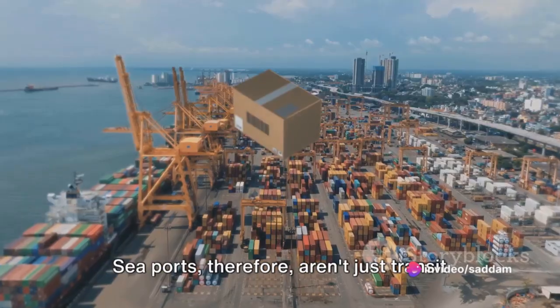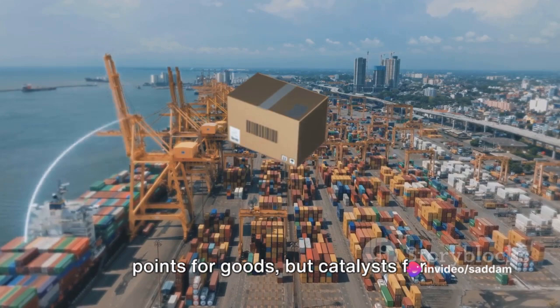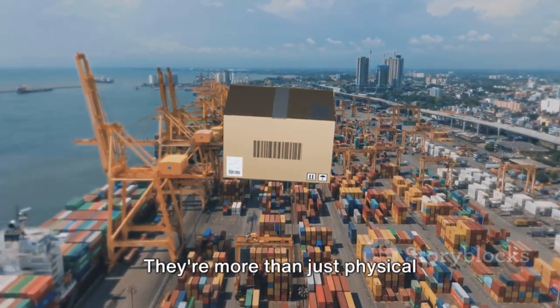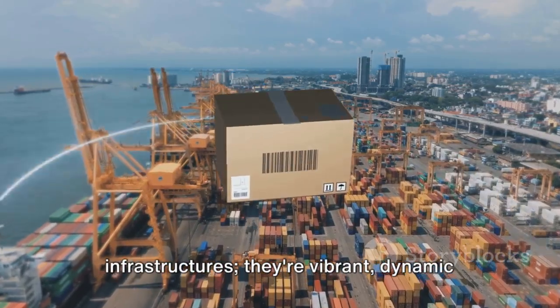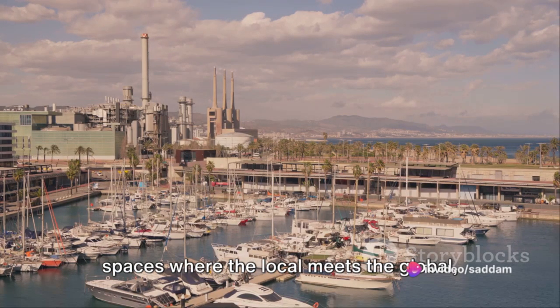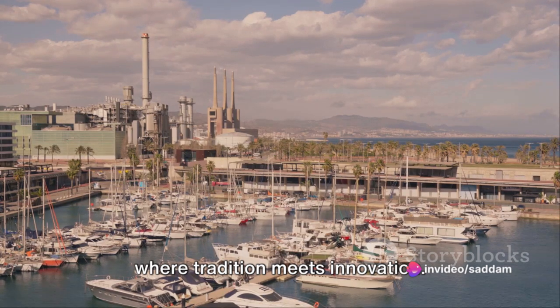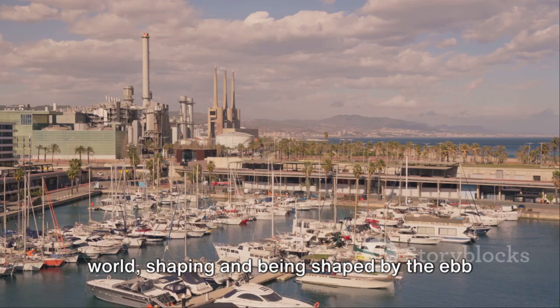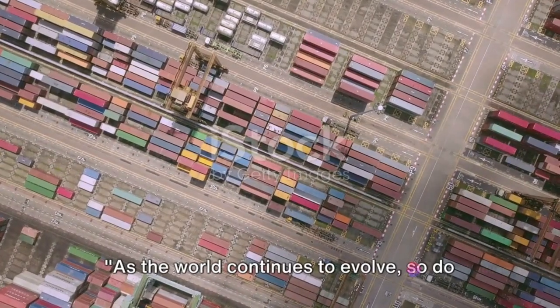Seaports, therefore, aren't just transit points for goods, but catalysts for economic growth and development. They're more than just physical infrastructures — they're vibrant, dynamic spaces where the local meets the global, where tradition meets innovation. Indeed, they're an integral part of our world, shaping and being shaped by the ebb and flow of global trade.